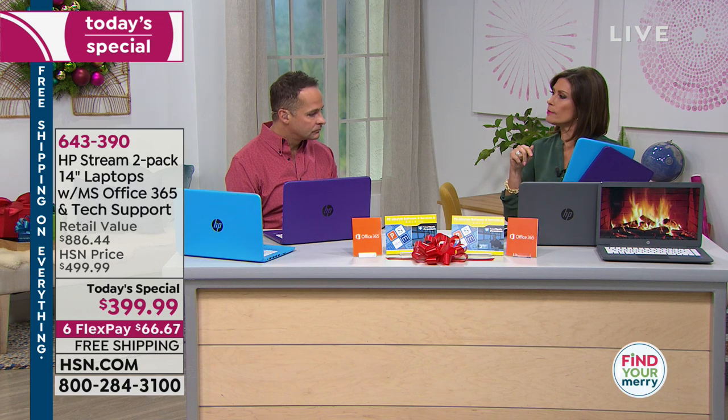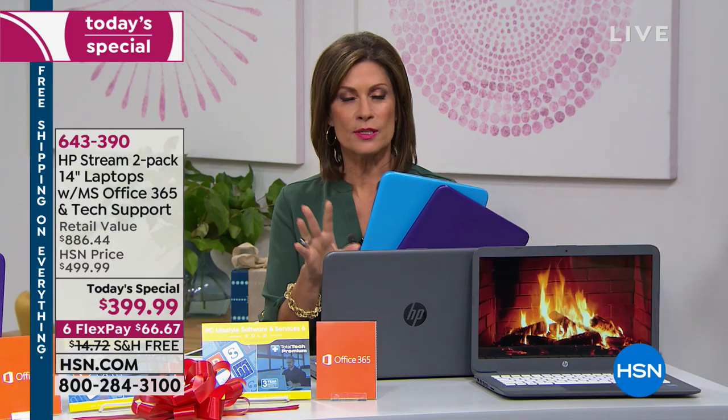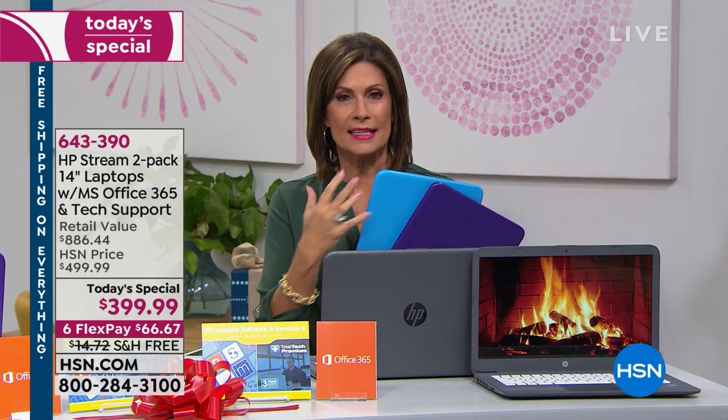Joanne asks: can I sort photos and create albums on this? Yes, absolutely — there are a ton of photo apps you can download in the Microsoft Store, or you can do it manually in the photos folder of Windows. We have about 10 minutes left, so let's give a quick overview of everything for those just joining us.